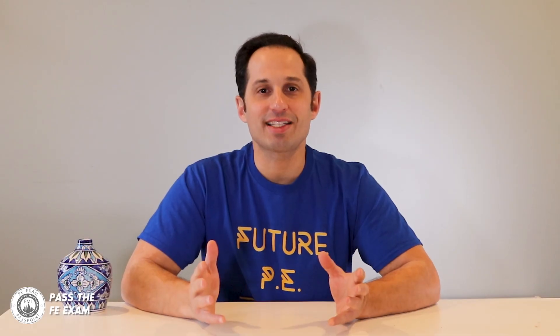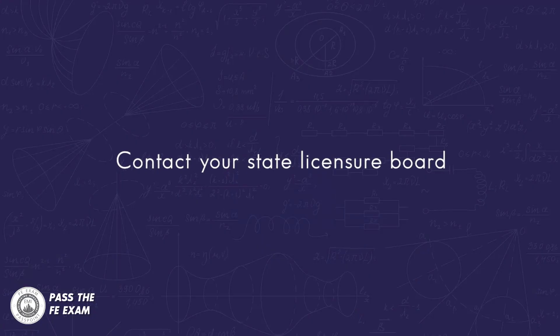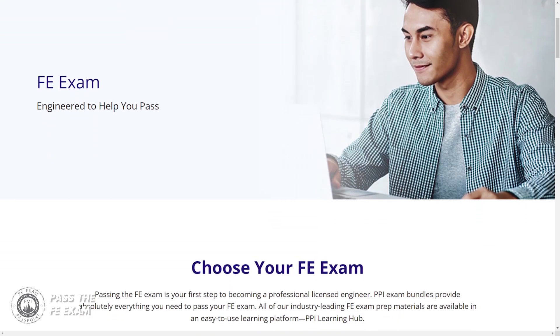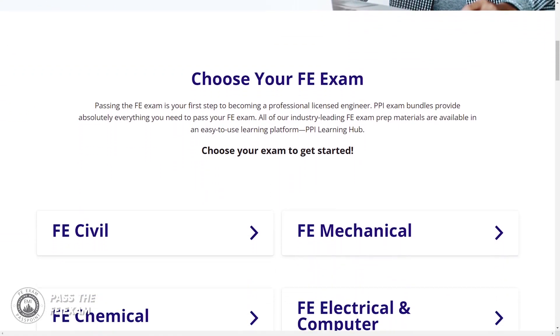Once you've gained all of the necessary experience, you'll want to start preparing for the PE exam. Be sure to contact your state engineering licensure board, because most states require that applications be submitted well in advance. All of the PE exams are moving to computer-based testing and most will be CBT by the end of 2022. Just like for the FE exam, our sponsor PPI offers a series of test prep materials for the PE exam, so be sure to browse PPI's offerings and select the exam in the area that pertains to you.